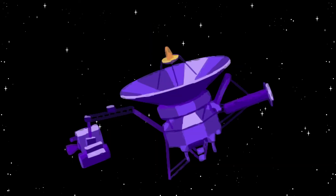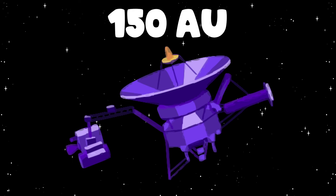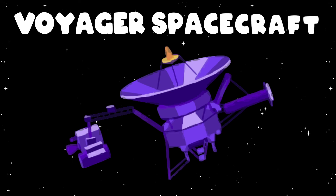These two spacecraft are still exploring the outer solar system, traveling as far as 150 AU.